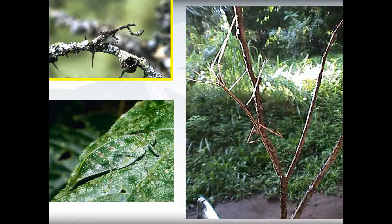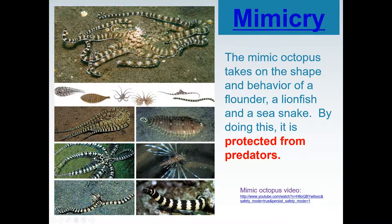A leaf bug looks like a leaf. This mimic octopus takes on the shape and behavior of a flounder, a lionfish, and a sea snake, and by doing this it is protected from its predators.